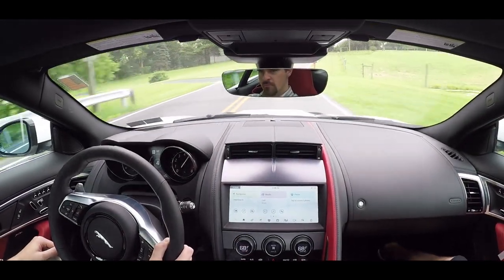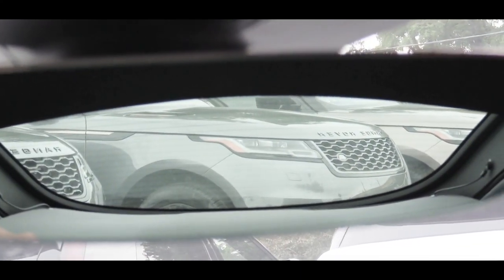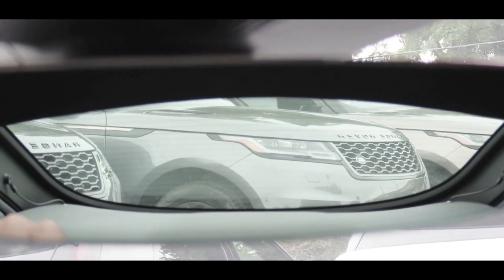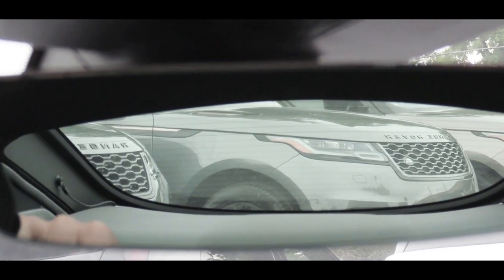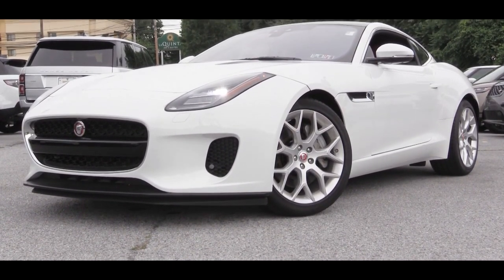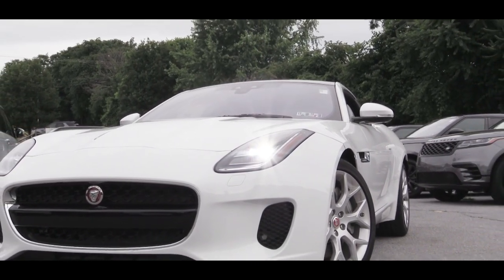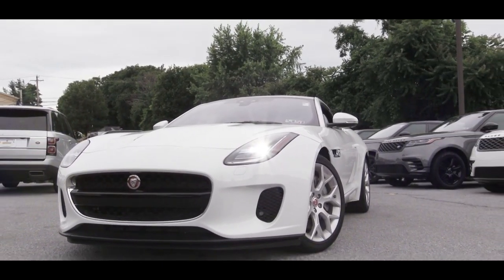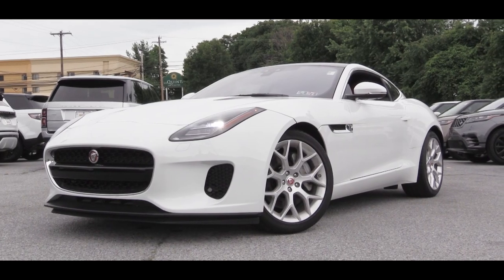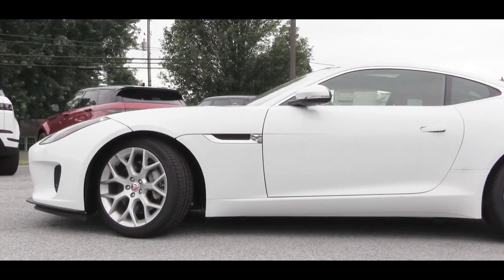The one area of constructive criticism is rear visibility — it's not the best, comparable to a Nissan 370Z, mostly due to the car's shape. Moving to the front, LED headlights with LED daytime running lights come standard. The front bumper differs slightly by trim: the Checkered Flag adds a lip kit, the SVR gets a carbon fiber front lip. There is also added hood ventilation to assist with heat extraction.